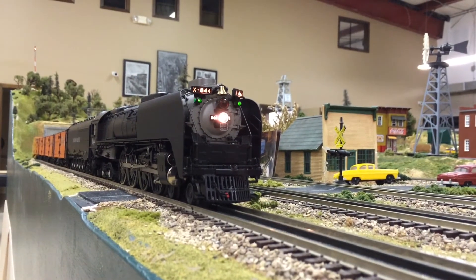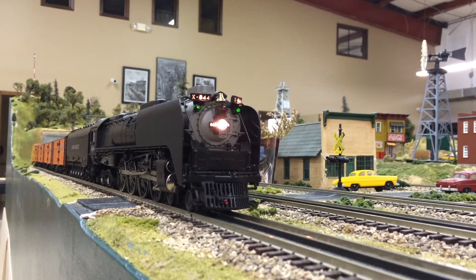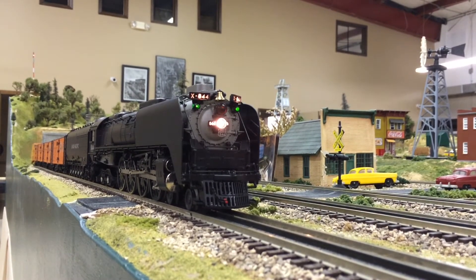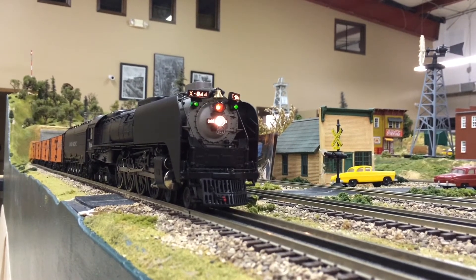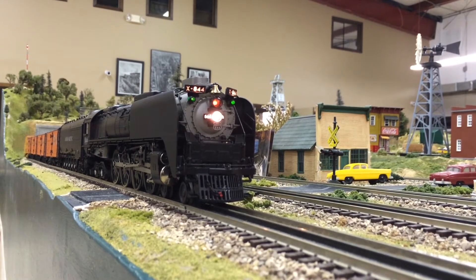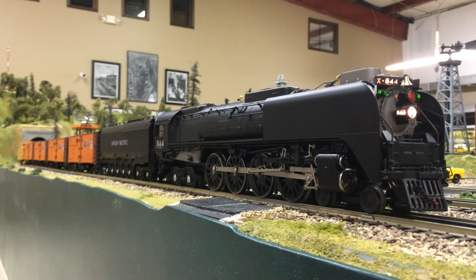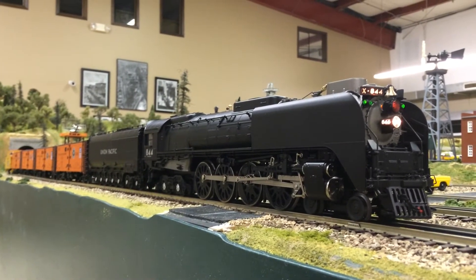Before starting the engine, a few things to mention: up front, the headlight and number board lights are all incandescent. The LEDs on the engine include the two green marker lights, the red blinking hazard light, and the two red marker lights on the rear of the tender. Because this is the older model, the headlights and any other lights on the locomotive will turn on before you start up Legacy. Because of this engine being so old and having seen a lot of use, there are small scratches on the engine, and the smoke unit has gone out, so we are in the process of replacing that. Also, on the older versions of the 844, Lionel put in engine-specific crew talk, whereas on the newer models they only have the generic crew talk. So let's start this engine up and listen to some of that amazing crew talk.